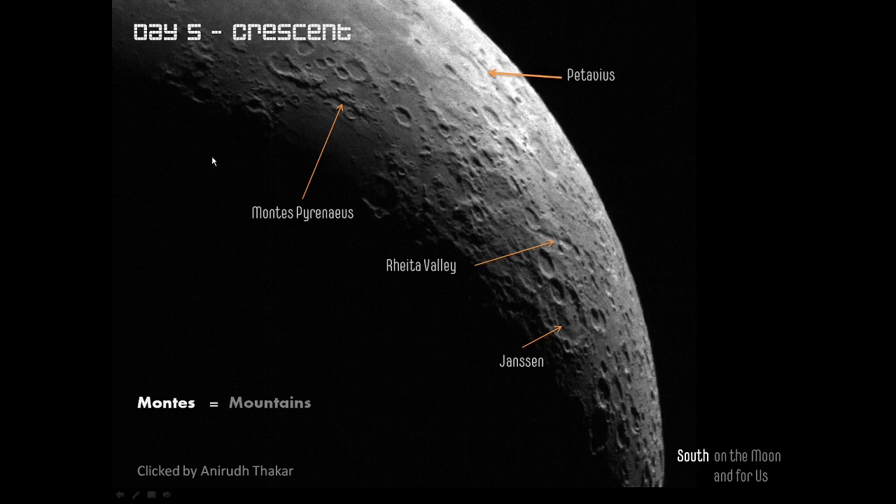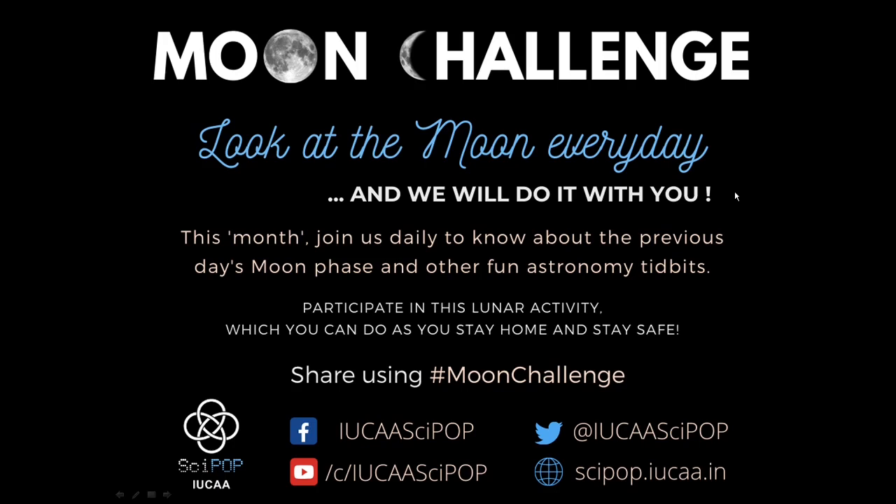Hopefully in the next day's picture we'll be able to see this area better — the Mare Nectaris, the Sea of Nectar — with several other important areas coming into view, including some you may have heard of before. Please remember we are doing the moon challenge together — it's all of us doing it. Step out safely, look towards the moon, and be careful about not grouping together. Enjoy the moon challenge and share your pictures and experiences with the hashtag moon challenge. Stay with us and we'll have more fun throughout the month.